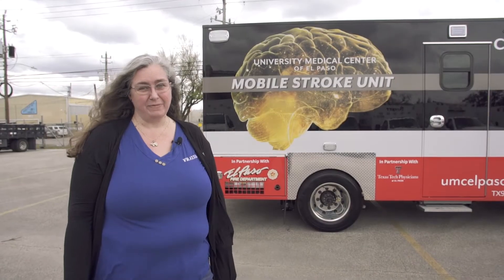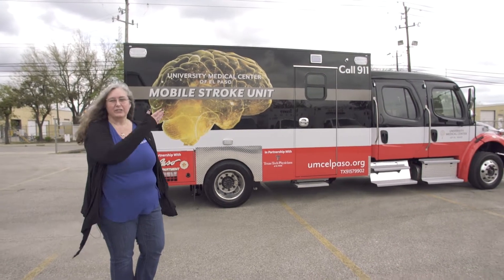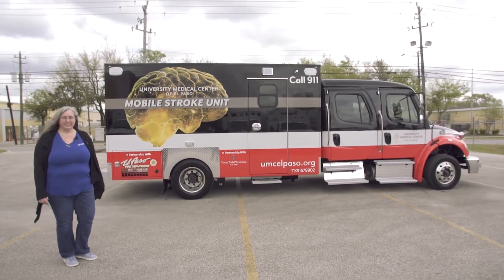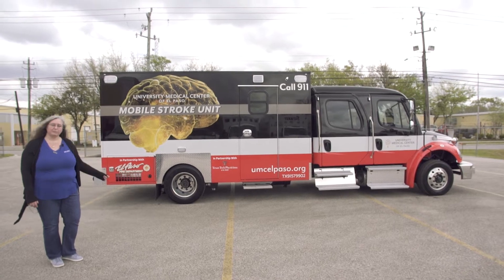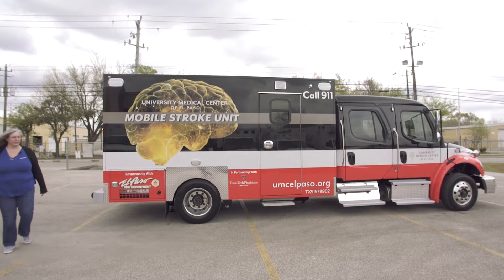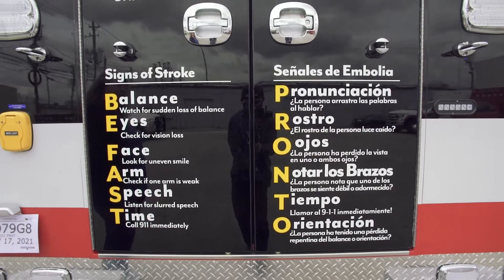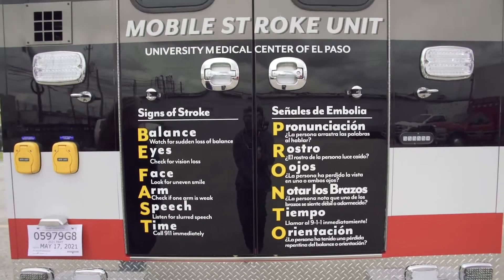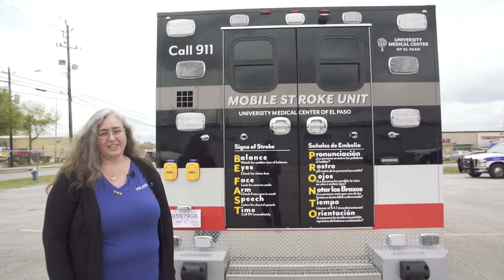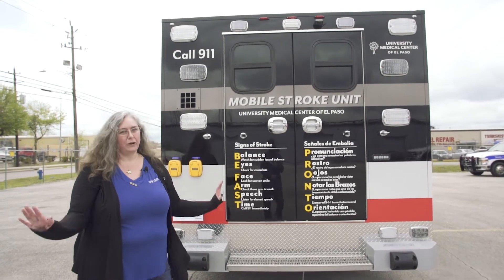Before we step inside the unit, I wanted to highlight the graphics that UMC of El Paso decided to put on their truck. They're really spectacular with the brain on the side. And if you come around to the rear, BE-FAST and PRONTO are the two things that help us remember what to look for in case we suspect our loved one is having a stroke. BE-FAST and PRONTO — don't forget them.